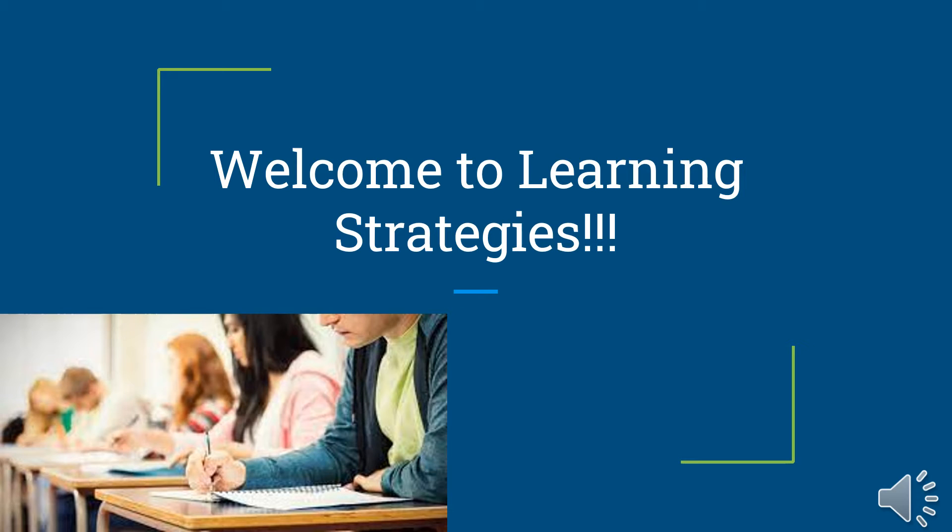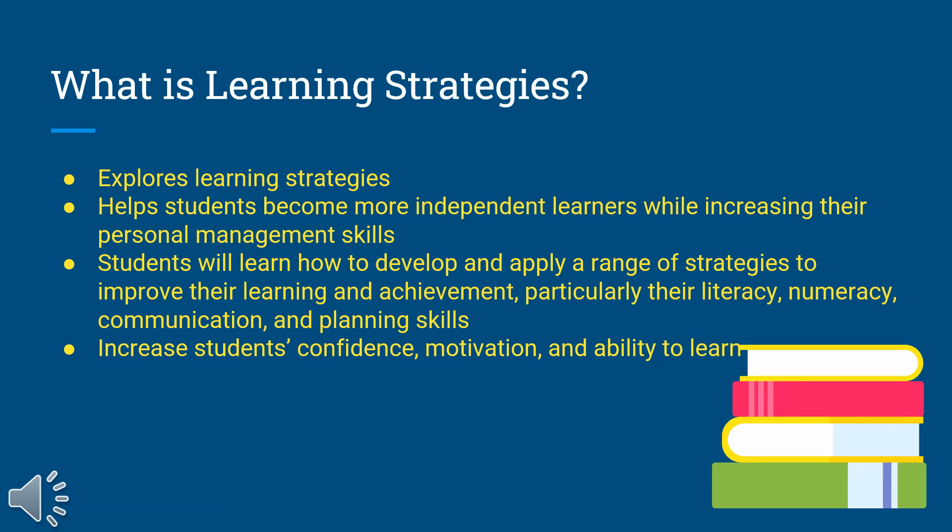Hey Futurecast Knights, this is the Learning Strategies course. What is the Learning Strategies course? The Learning Strategies course is a course all about learning how to learn.